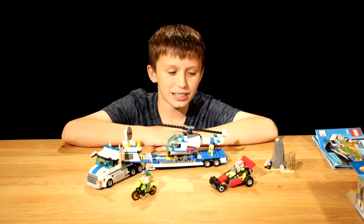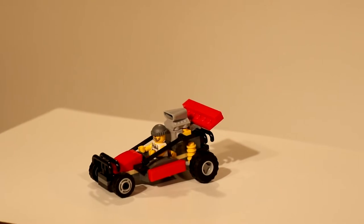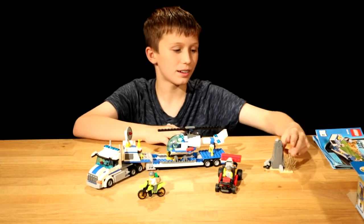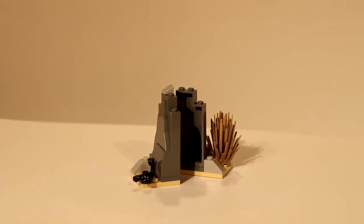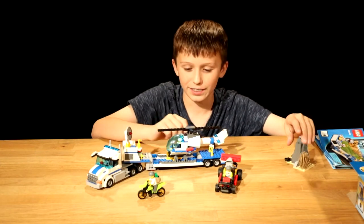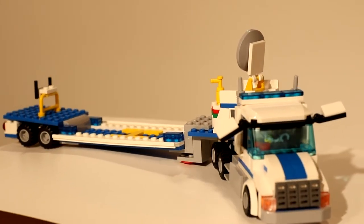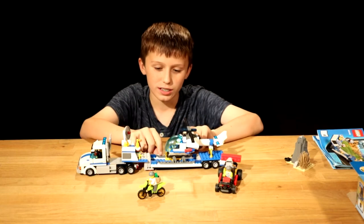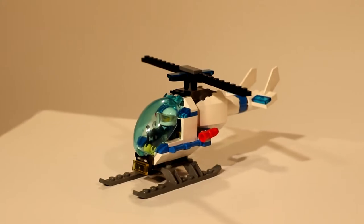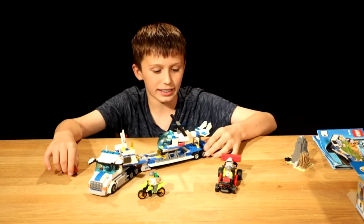Here's what I built with the Helicopter Transporter Kit. One crook is in a dune buggy. Another one is on a motorcycle with money in his backpack. This secret cave is really cool because it opens up, so someone could go inside. And this is the biggest thing of all — this took a long time to build. The helicopter goes on the back of the semi so it could carry it around, and it's a really good detailed semi truck.